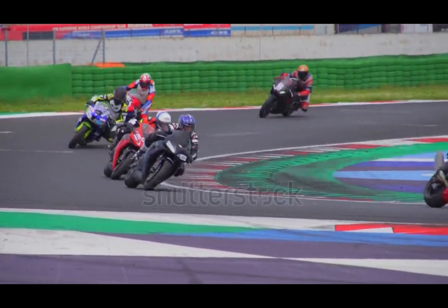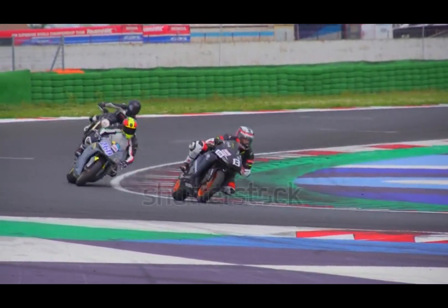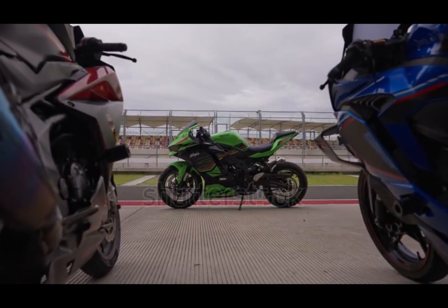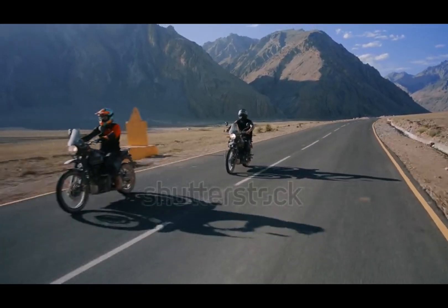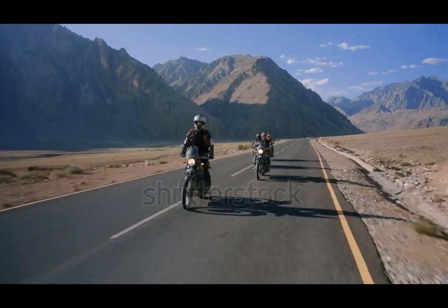In a V-2 engine, the pistons move in a staggered sequence, creating a distinctive thump-thump rhythm. That uneven firing order? It's not a flaw — it's a signature. It gives V-twins their raw, rumbling personality. Small in size, big in attitude. If you ride a V-twin, you know it's not just a machine — it's a feeling.